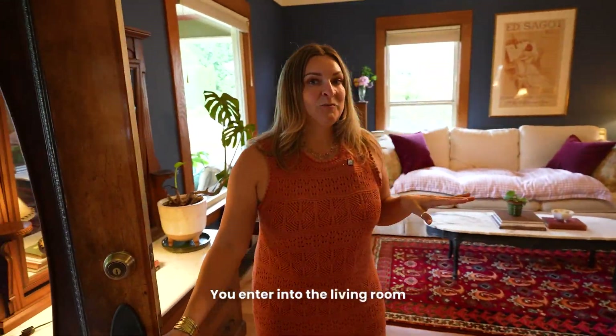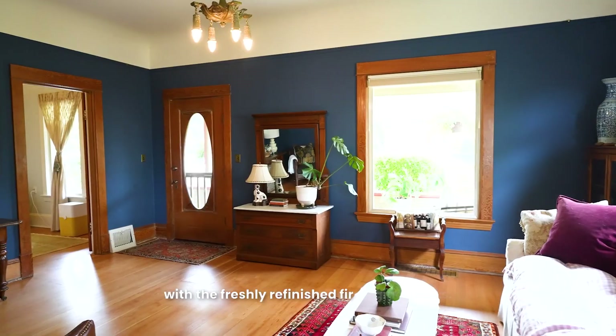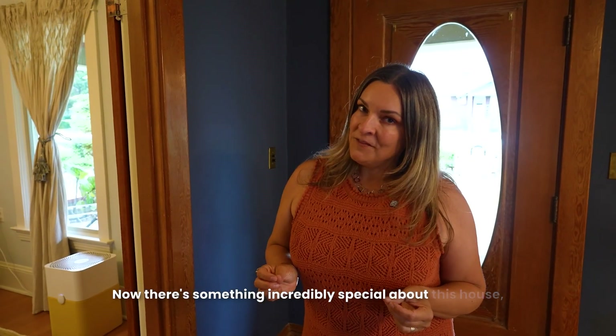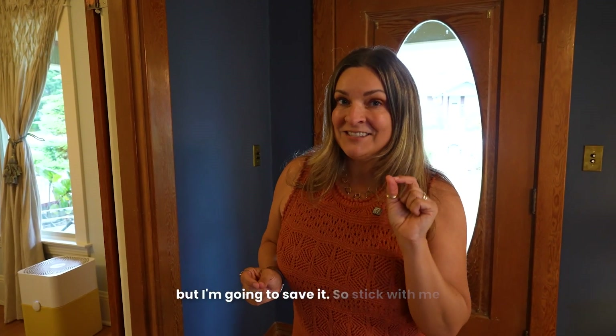You enter into the living room with the freshly refinished original fir floors. There's something incredibly special about this house, but I'm going to save it — so stick with me.